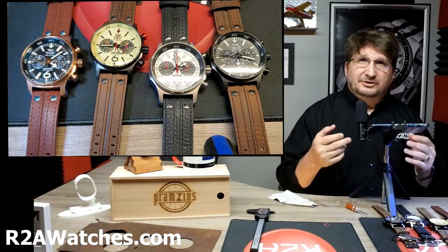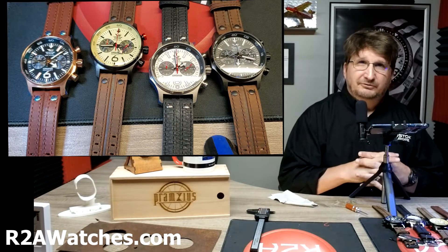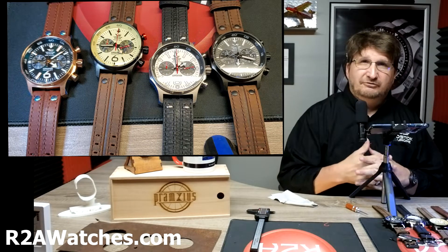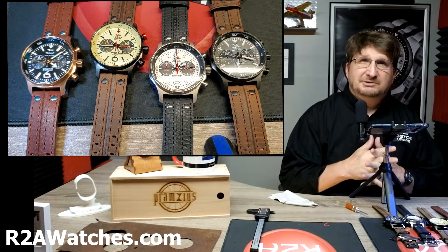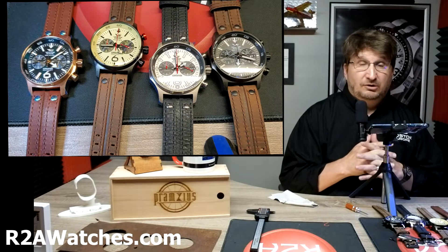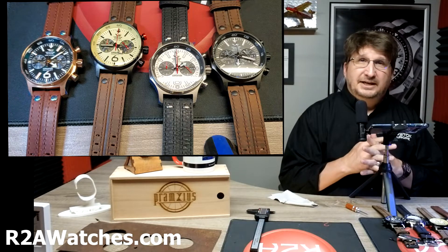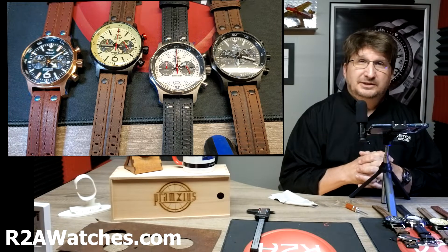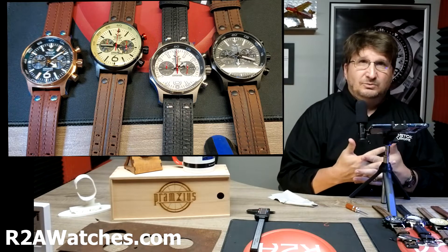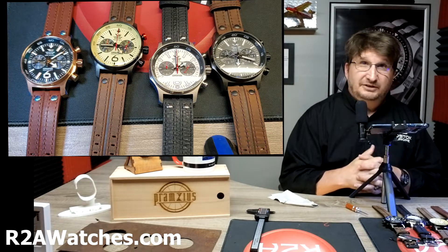If you are watching this on YouTube, please be sure to hit like and subscribe and ring that bell so you get early notifications when we come out with a new video. If you are watching this on Facebook, you want to join the closed group Vostok Europe Timepieces, or VET. It is the best place to find out about what's going on at r2awatches.com — new releases, special releases only available through the group. It is a private group and you do have to ask to join. Don't let the name fool you — we also talk about all kinds of watches from our collections there at VET on Facebook.